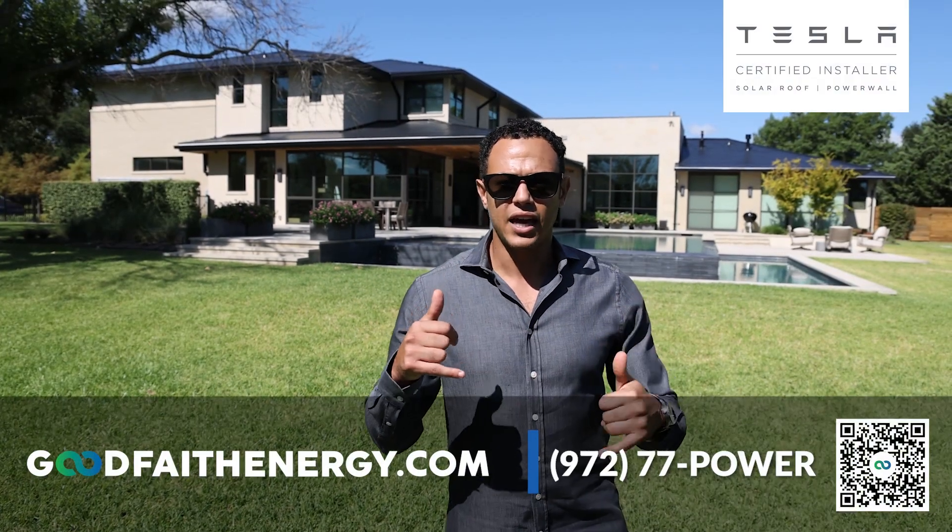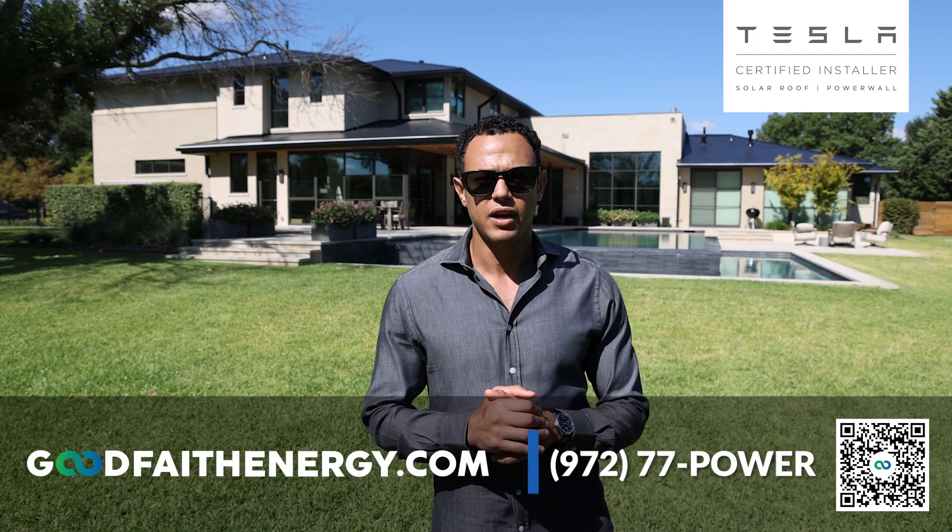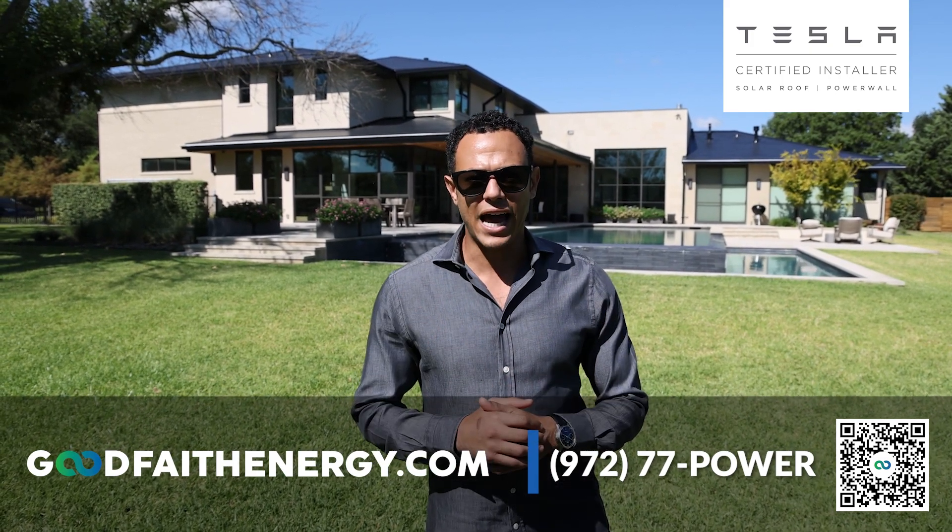This installation is a perfect example of the work Good Faith Energy does. If you're looking for custom roofing, custom solar, custom battery backup, custom home smart electric panel, custom pool house solar roof, or whatever it is that you need, we've got you covered. Give us a call today and we'll make sure we help address all of the pain points you're having with your electric bill and with the reliability of power.